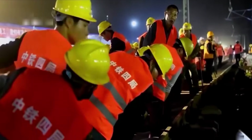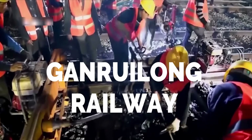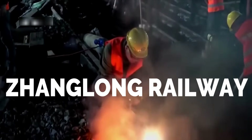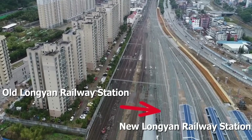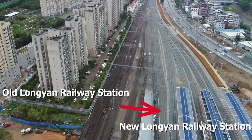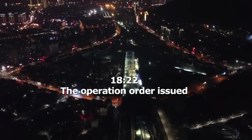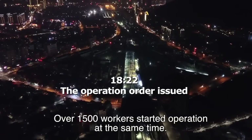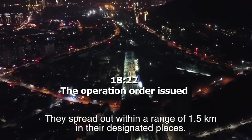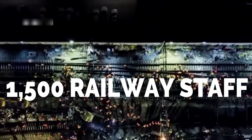The construction involves connecting three railways — the Ganlong Railway, the Ganryolong Railway, and the Zhanglong Railway — to the newly constructed Nanlong Railway in Longyan, China's Fujian province. The project was initiated at 6 p.m. and was completed at 2:20 a.m. the next day, with thousands of construction machinery and 1,500 railway staff.